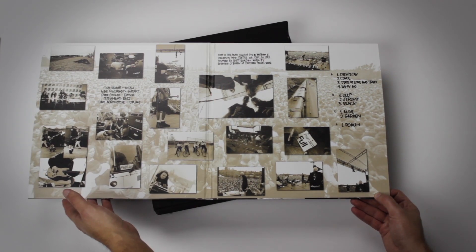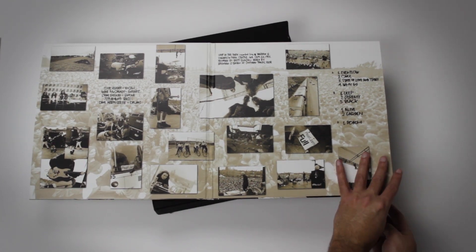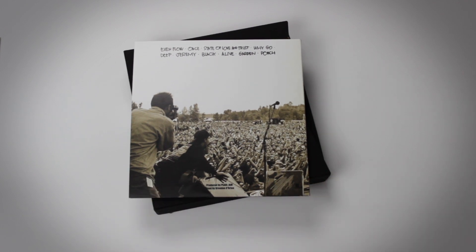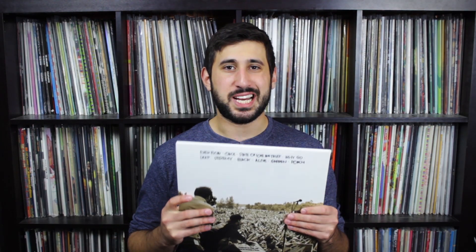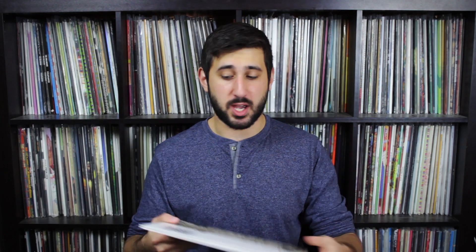We're not done with the records yet. This is Pearl Jam Drop in the Park at Magnuson Park in September 1992 — a live show with some pretty awesome sound quality pressed to a two-disc record. There's a really cool gatefold in the middle with a bunch of pictures of the band. I love these center labels too — they look really cool with the lightning bolt, which is kind of an allusion to their later album Lightning Bolt. Pearl Jam live sounds better than a lot of bands recorded. It's just a fact.